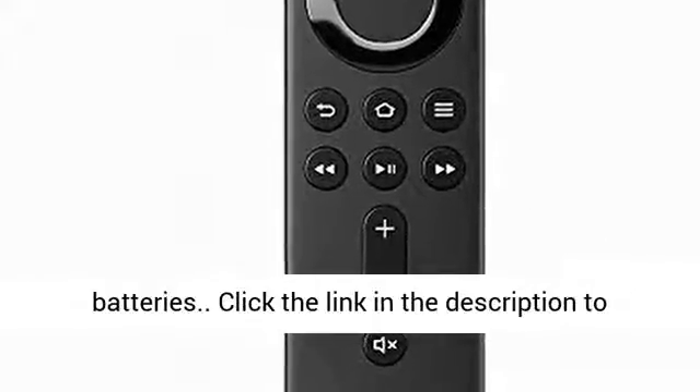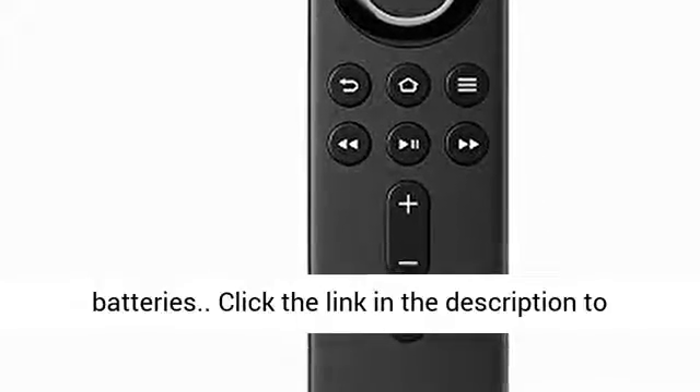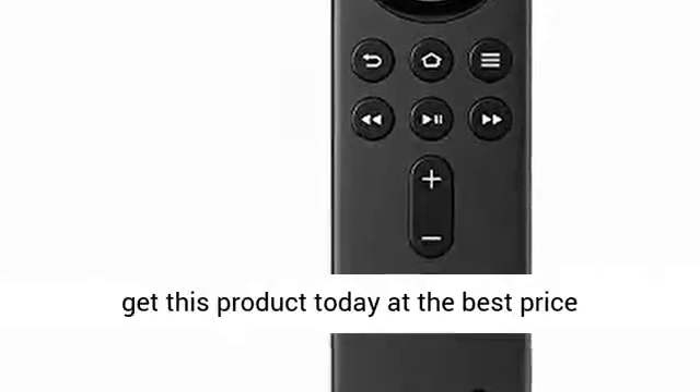Includes 2 AAA batteries. Click the link in the description to get this product today at the best price.